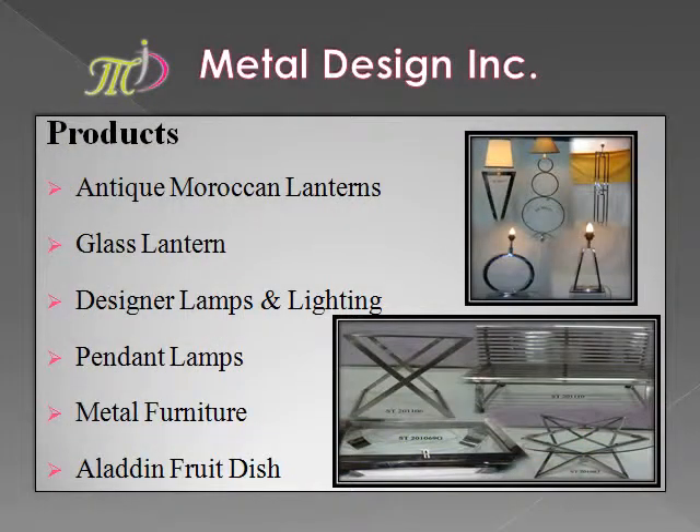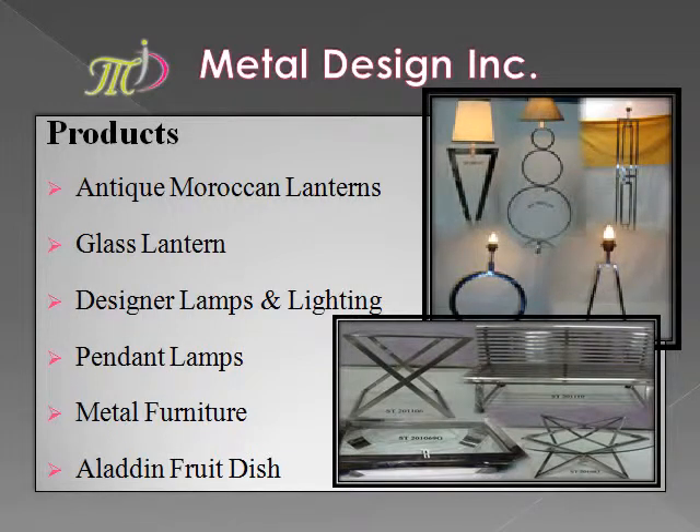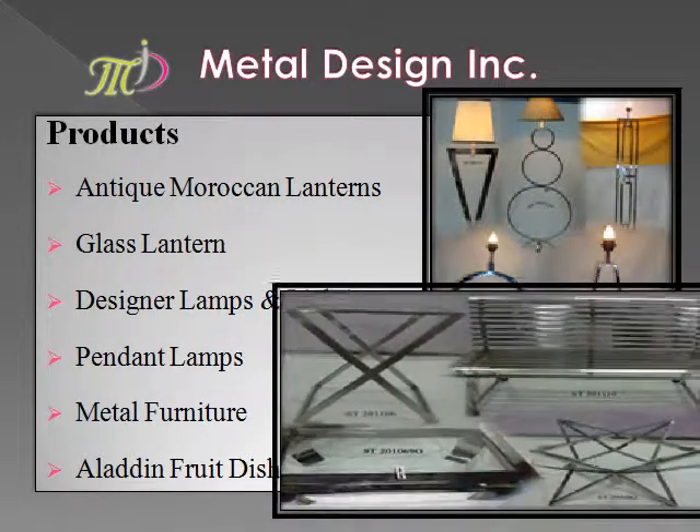We have a wide range of lamp products including antique Moroccan lanterns, glass lanterns, designer lamps, lighting, pendant lamps, and more.